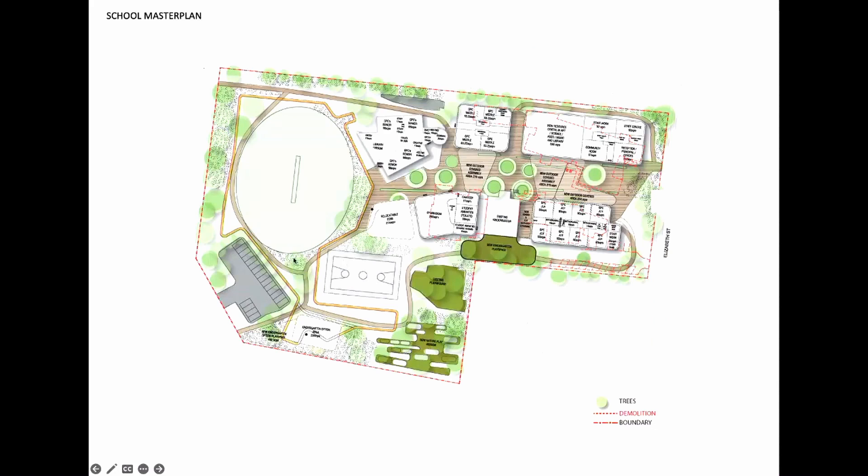The master plan we developed for the project introduced four new buildings, kept the existing BER and the existing kindergarten, and created a new central courtyard or spine through the space that people would be able to navigate through. The first project we looked at was the Junior Learning Hub, located here on the Elizabeth Street frontage.